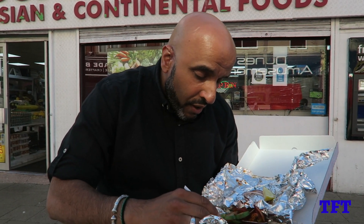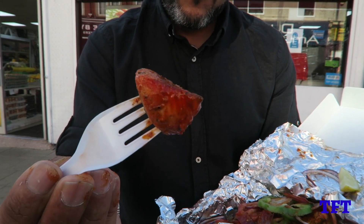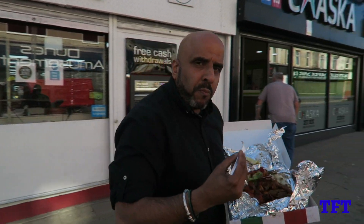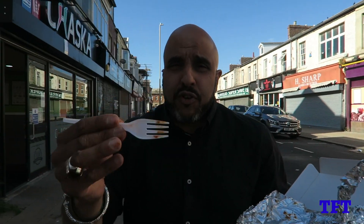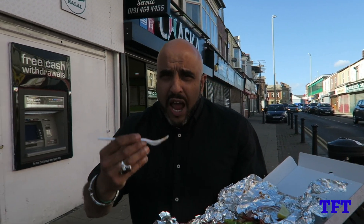Chicken tikka — let's get a bite of that. It's nice, it's juicy, it's succulent. The three things you want out of your chicken: juicy, succulent, and tender. They are all that.